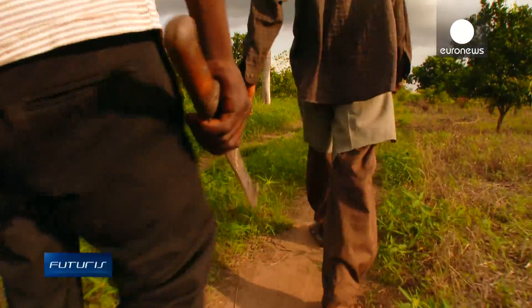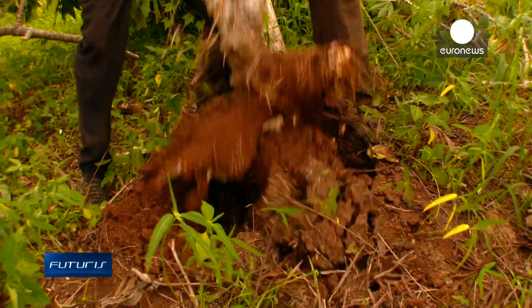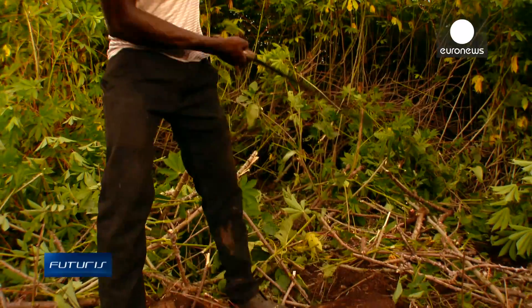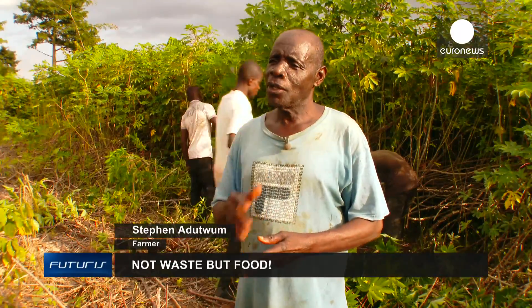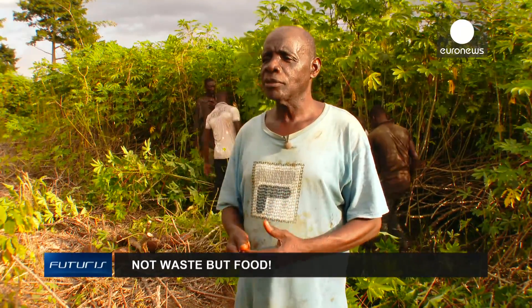The local cassava farmers say they are ready to take up the challenge. It's an interesting project for us farmers — we will be able to earn extra income in between our harvesting seasons. We are ready to follow the scientists' instructions and know-how on how to use this cassava waste.